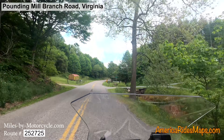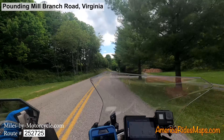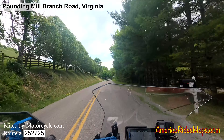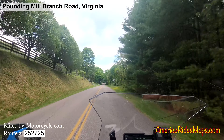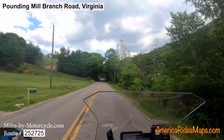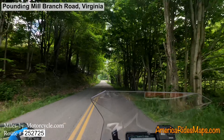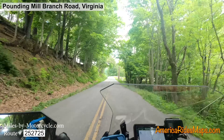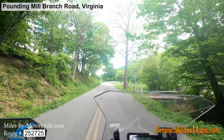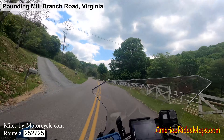Pounding Mill Road essentially forms a large loop off of 19/460. The east end is the more interesting end — it ends up by the country club, and it's more curvy, twisty, and hilly. The west end is a little more straight, open, and flowing.